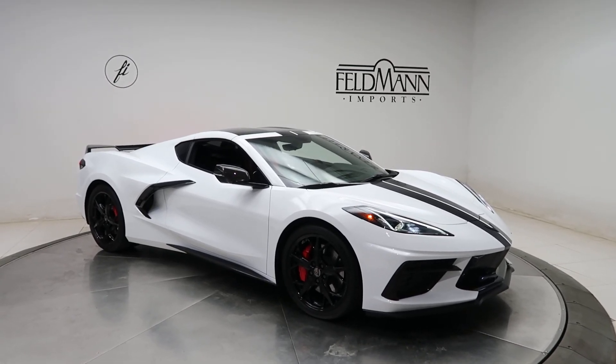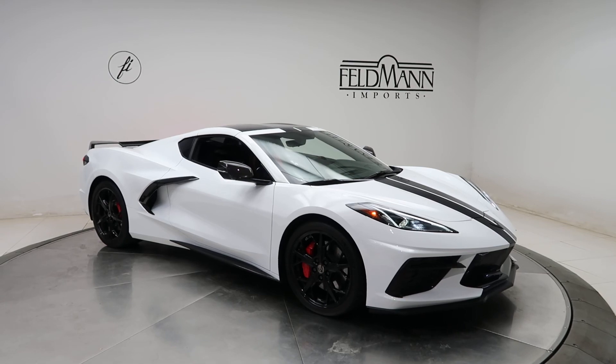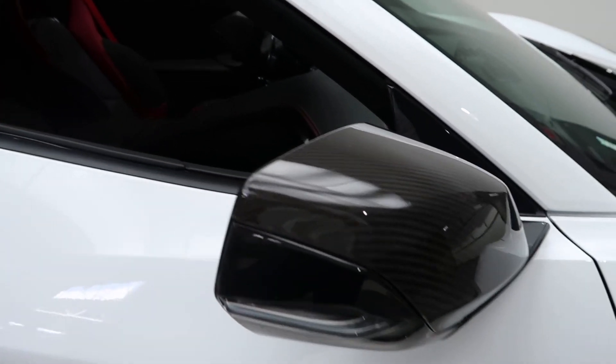This one does have the carbon fiber package on the exterior and interior. For wheels, we've got 19-inch in the front, 20 in the rear — staggered wheels. Red calipers. Carbon mirrors.